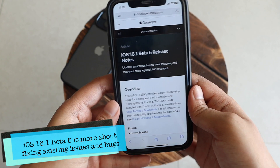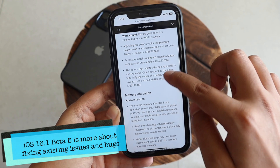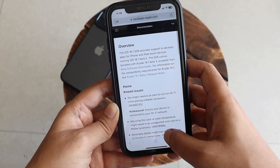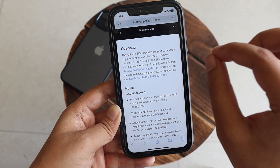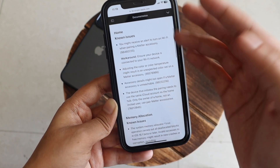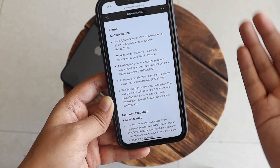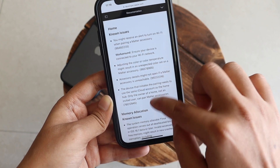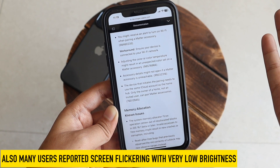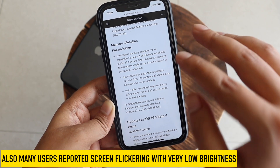As for what's new in Beta 5 — I went through the release notes and for iPhone XR at least, there are no new features, just some wording changes here and there. On developer.apple.com the release notes list the issues that have been fixed, such as problems connecting Matter accessories and Wi-Fi network connectivity issues. Known issues like memory allocation are also listed.